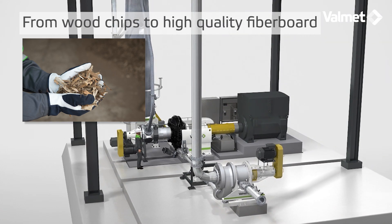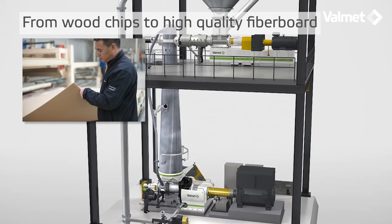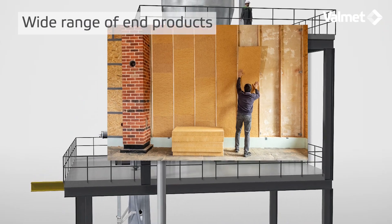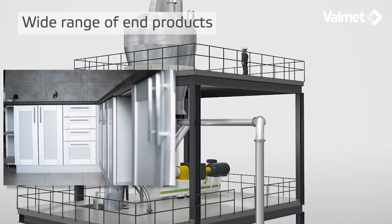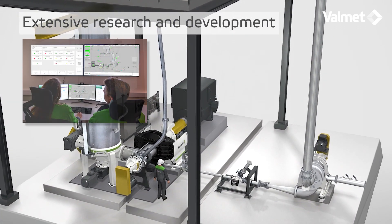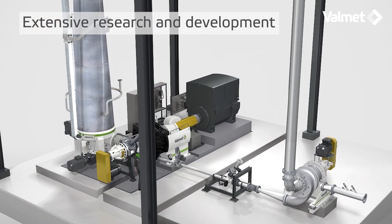Fiberboard producers turn raw materials such as wood chips or wood waste into durable consumer goods and commercial products that range from flooring to furniture. Manufacturing medium density fiberboard, MDF, insulation board or other fiberboard products requires a fiber processing system, which at Valmet is sold under the name EVO defibrator system. Through extensive research and development, Valmet strives to be the technology leader and benchmark within the industry, offering sustainable solutions that customers can trust to help them achieve their goals.